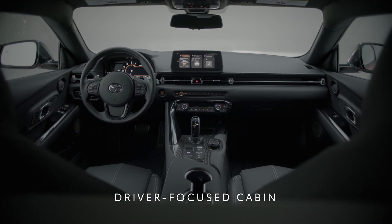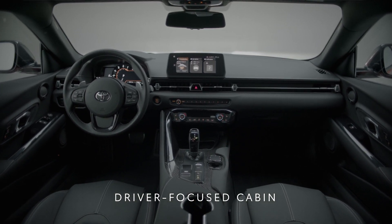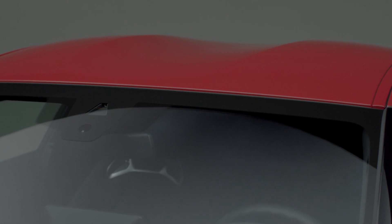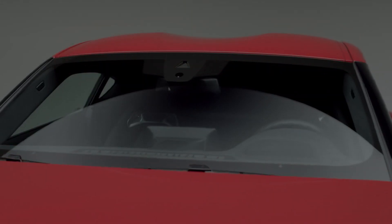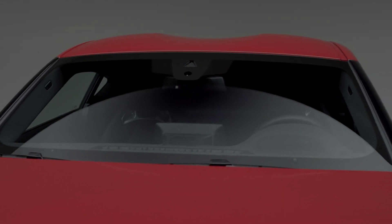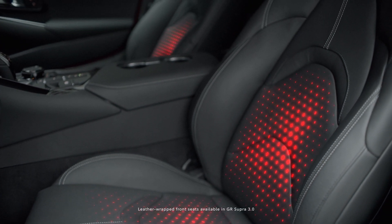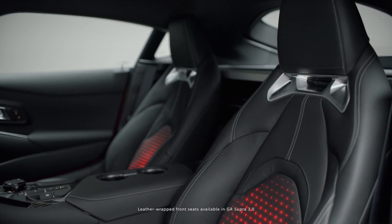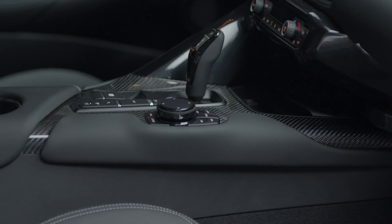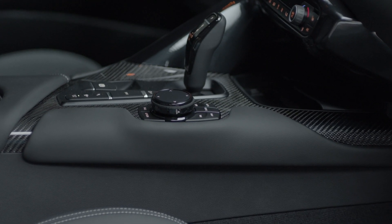The driver-focused cabin channels the feel of a single-seater racing car while creating an open, roomy vibe. The double-bubble cabin roof, acclaimed for reducing drag without sacrificing headroom, pays homage to that of the 2000 GT. Designed for maximum hold, the GR Supra's heated, leather-wrapped front seats feature deep side bolsters and integrated headrests with adjustable side bolsters, while the center console is fitted with knee pads for extra support when leaning into corners.